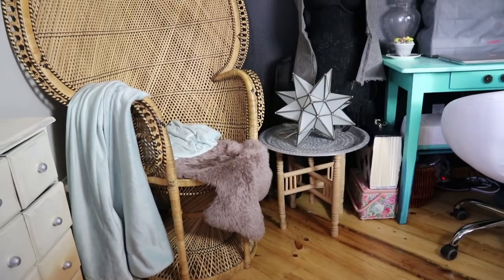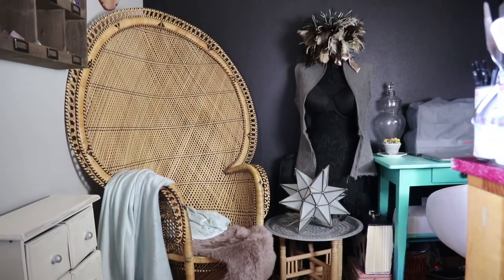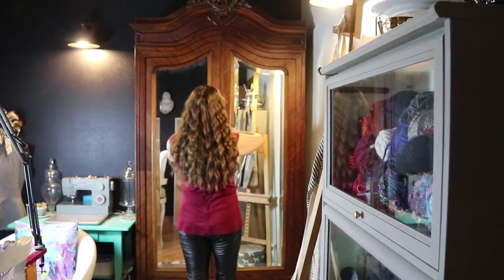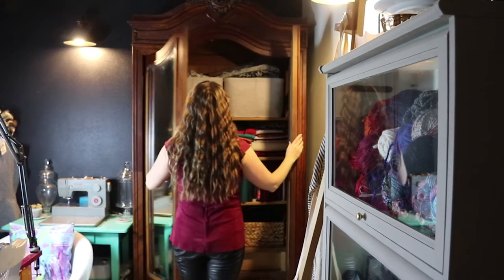I'm also inspired by the beauty and history of antiques, particularly from the late 1800s to early 1900s. That blend of functionality and beauty during this time period reminds me to find and infuse beauty into my everyday life. I have a few antiques in my studio. My favorite is this mirrored French armoire where I store my sewing fabrics.